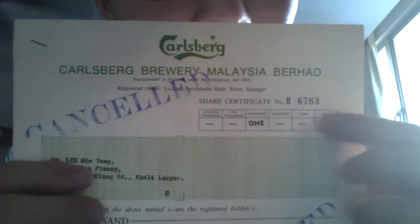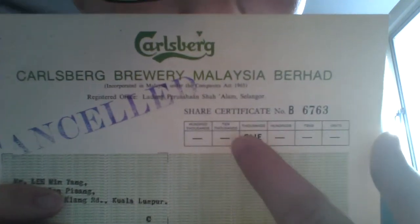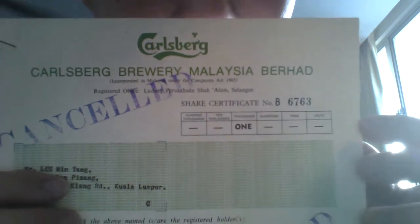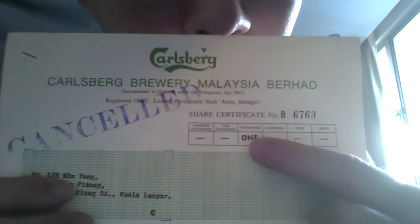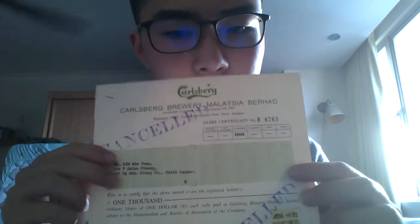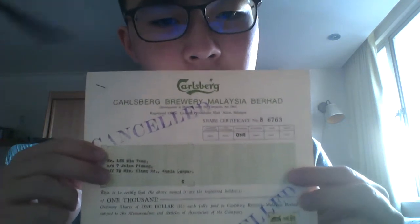The serial number reads B6763. And in this bar here we can see a very nice indication of how many shares are allocated with this certificate. We see the number 1000, indicating that this share certificate shows the owner holds 1000 shares in the Carlsberg Brewery Malaysia Berhad company.